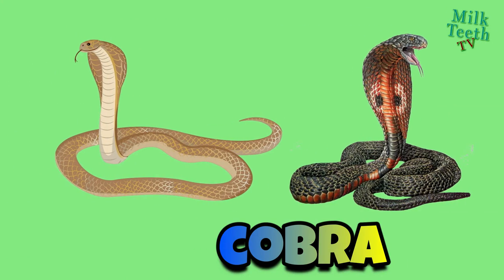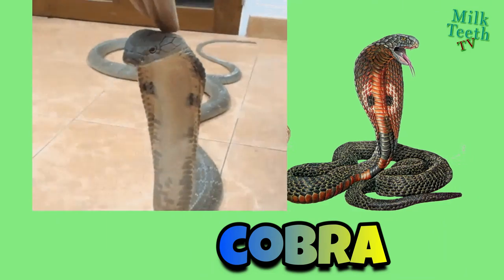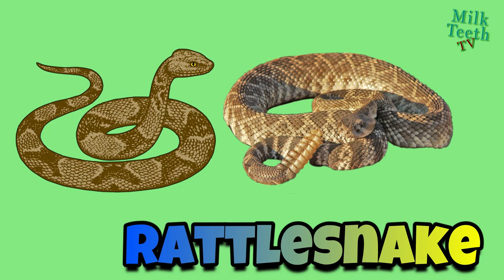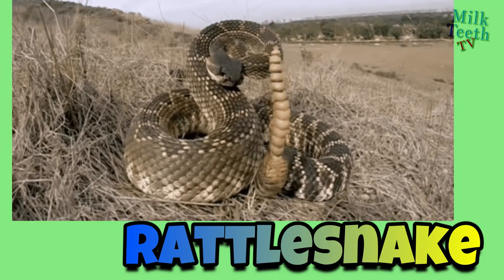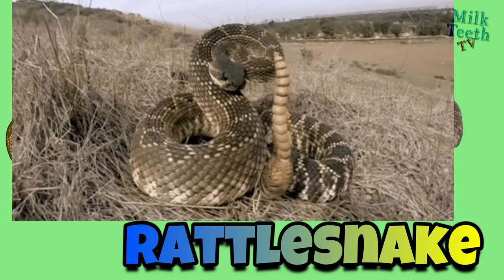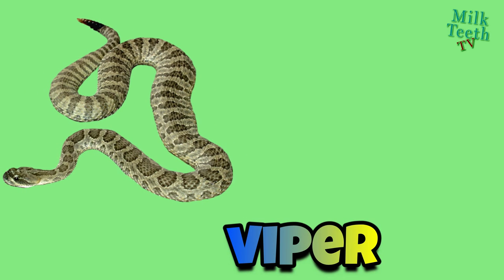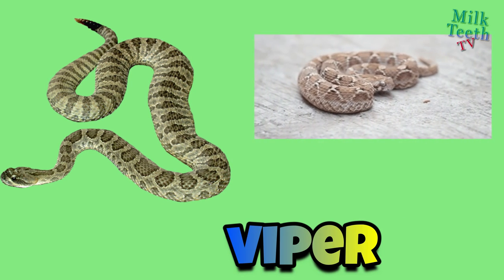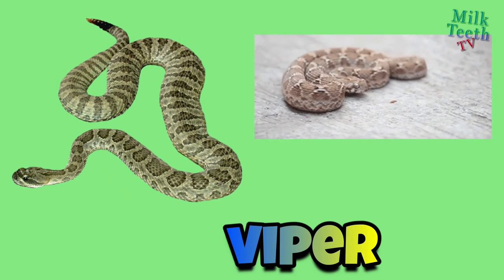Cobra: it is a species of highly venomous snakes, most of which expand the neck ribs to form a hood. Rattlesnake: they are a species of highly venomous reptiles with heavy bodies and diamond-shaped heads. They are easily identifiable — they have rings at the end of their tails that shake when they feel threatened, making a rattling sound. Vipers: viper snakes are a family of large venomous snakes that contain more than 200 species. The rattlesnake belongs to the viper family.